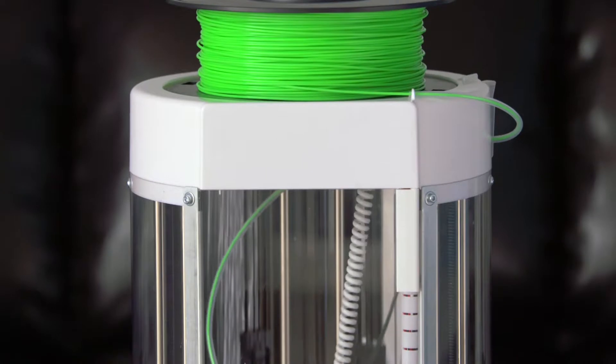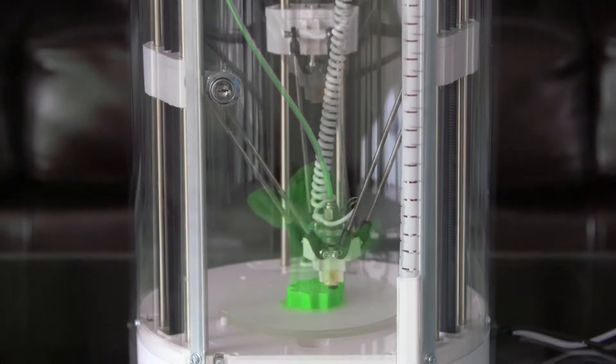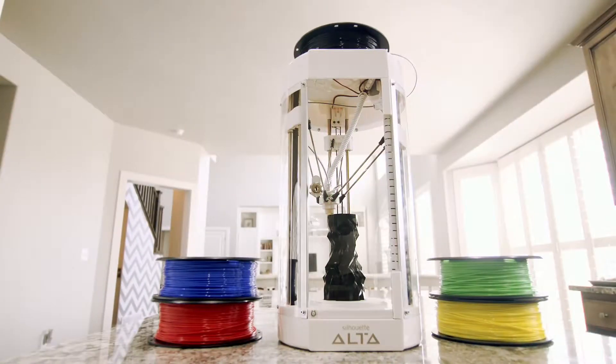Introducing the Silhouette Alta 3D Printer. Easy to use, the Alta allows you to go from an idea to a custom 3D print. Thanks to its small footprint, the Alta takes up minimal desktop space.